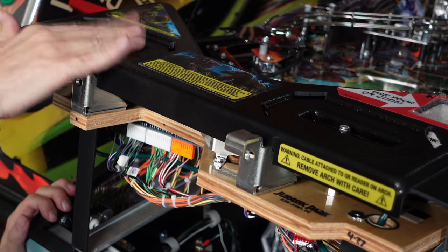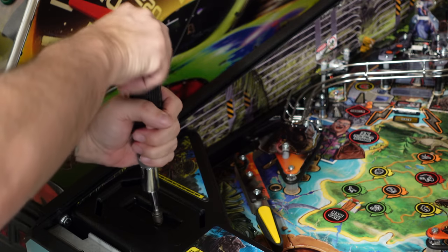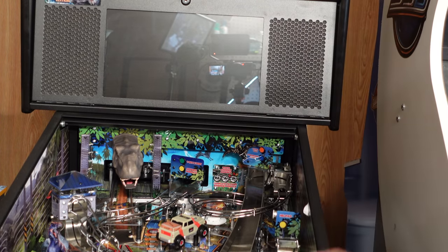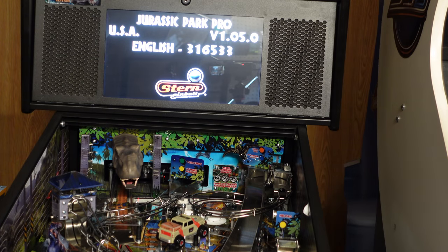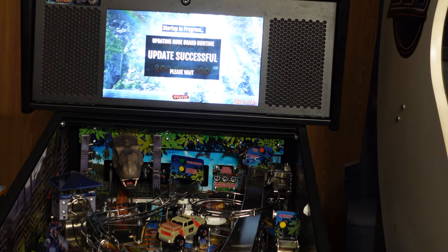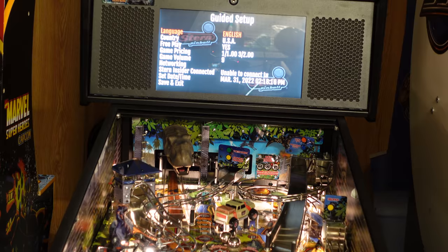Done. Now we just put this back in here, bolt it down, and we should be good to go. Good to go. I'm gonna run a fire-up test just to make sure before I put the glass in. Look at this — if that's on, it's getting connection. Okay, last thing to do is put the glass on — let's do it.